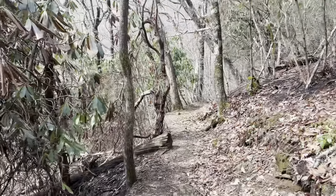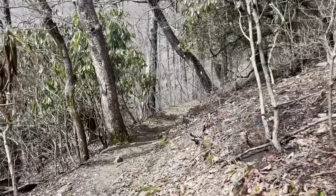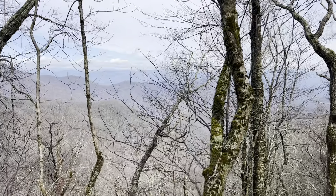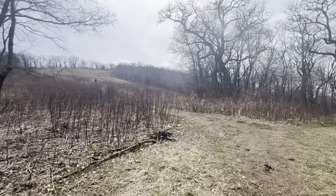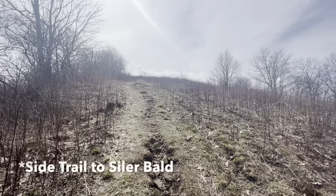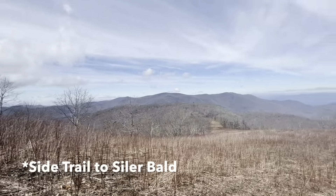So I'm making the climb up Siddler Bald now. I did not take the 0.2-mile side trail to the top last year, so this year I'm going to do it. It's a pretty day — I want to see what's up there, and I think that'll be a really good spot to take a break. This trail is a lot steeper and longer than expected, but look at the view so far. So pretty.